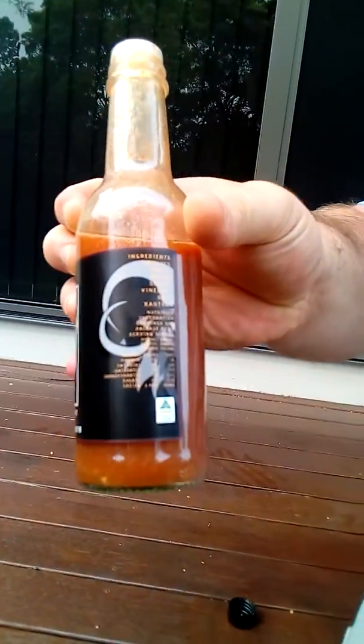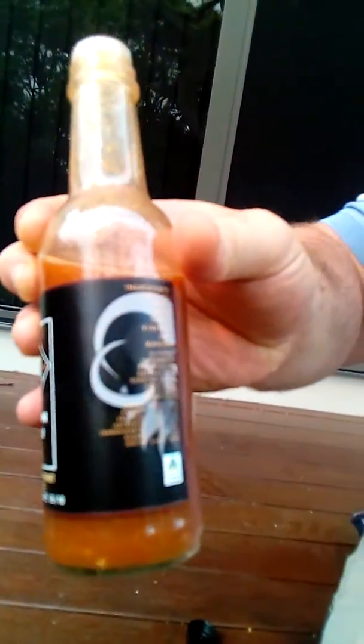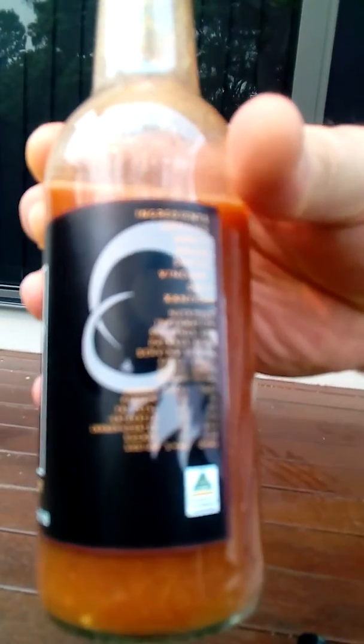So it's got chillies, garlic, onion, spices, vinegar, salt, and xanthan.